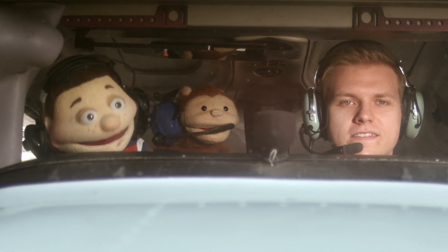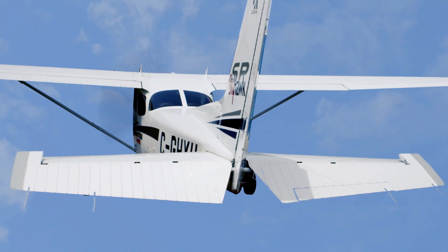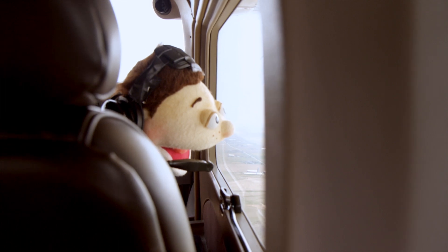Hey, Dominic, how do we turn? Well, that's where the ailerons and the rudder come in. The tail has a rudder, and the wings have ailerons that help steer the plane. The pilot controls all of them from the cockpit.